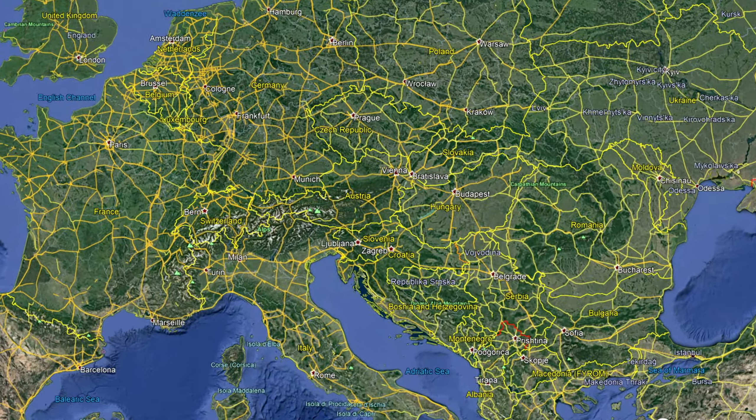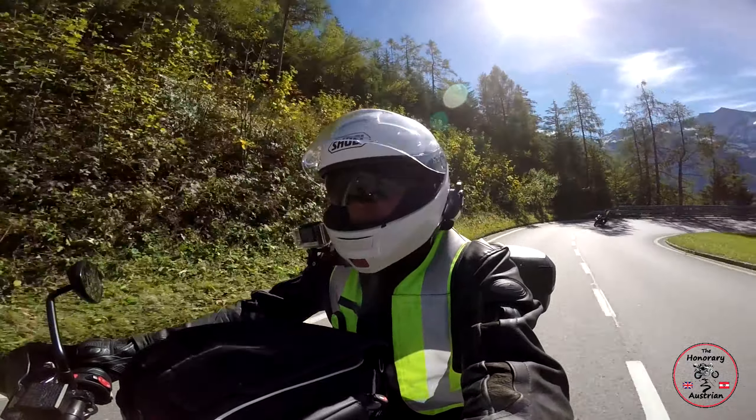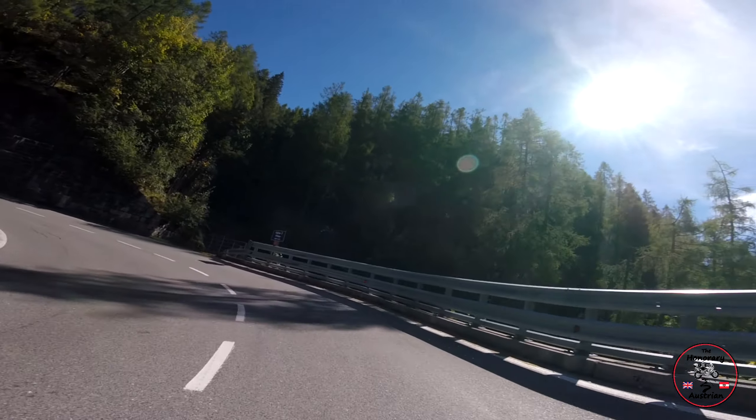So this is curve number one of, I believe, 14 before we get up to Biker's Point, which is really the highest point — and then 36 in all if we count going down the other side. This is shaping up nicely already. We're so lucky with the weather. It's amazing how long this summer's gone on.